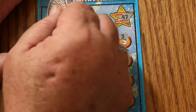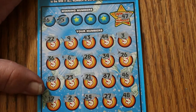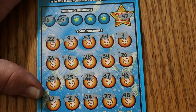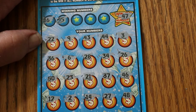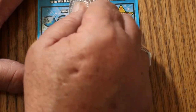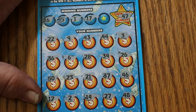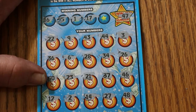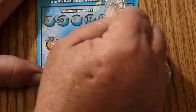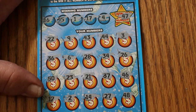Checking 16 and 45 — no 45, no 45 on this one either, and no 16. Checking 1 and 17 — no number 1 and no 17. And 14, 4 — no number 4. All right, ticket 003 is no good either.